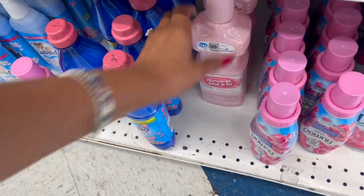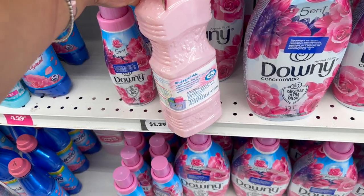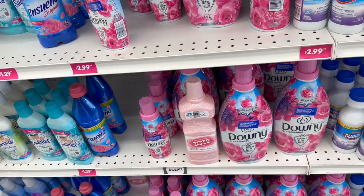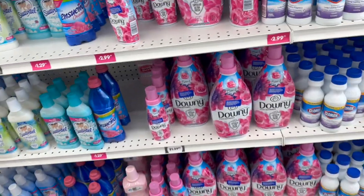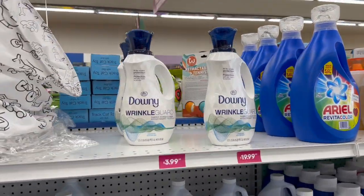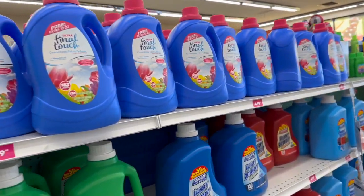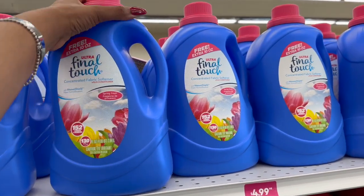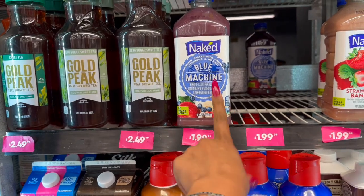Kellogg's Special K cinnamon and pecan cereal has been deal-dropped to $1.99 a box — family size at 18.4 ounces with an expiration of July 19th. Kashi cereals — honey almond flax crunch and organic cinnamon harvest — are also $1.99. Heinz tomato ketchup three-pack has been price-dropped to $4.99. New PAM Grilling high-heat formula spray with no artificial flavoring is $1.99 — a great deal.